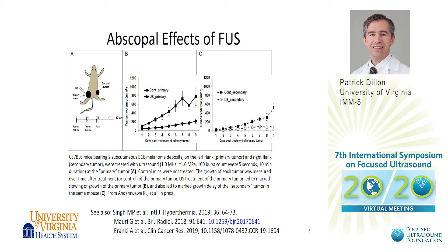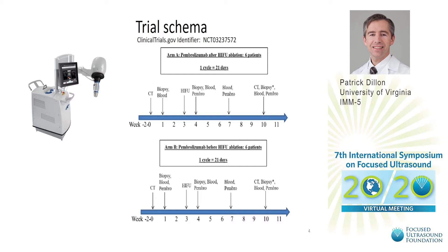Given that many groups have observed this abscopal effect, we think that we could verify this in a well-designed human clinical trial.